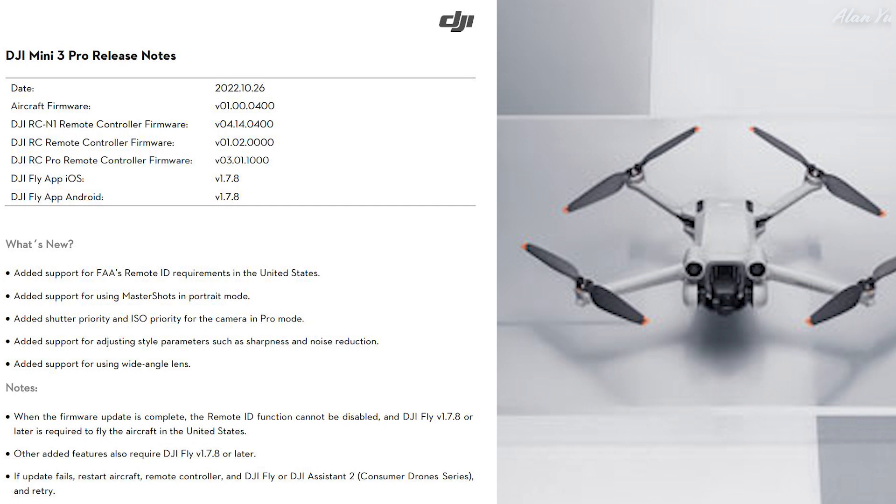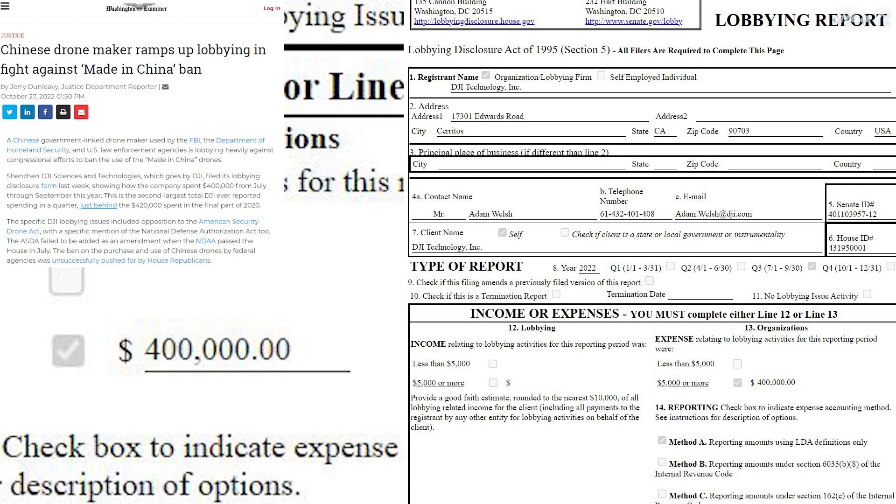It must be a DJI news day. In the US, there have been efforts to ban Chinese-made drones like DJI for government work, and DJI is now ramping up lobbying to fight those bans. The headline reads 'Chinese drone maker ramps up lobbying in fight against made-in-China ban.' A Chinese government-linked drone maker used by the FBI, the Department of Homeland Security, and US law enforcement is lobbying heavily against congressional efforts to ban made-in-China drones.